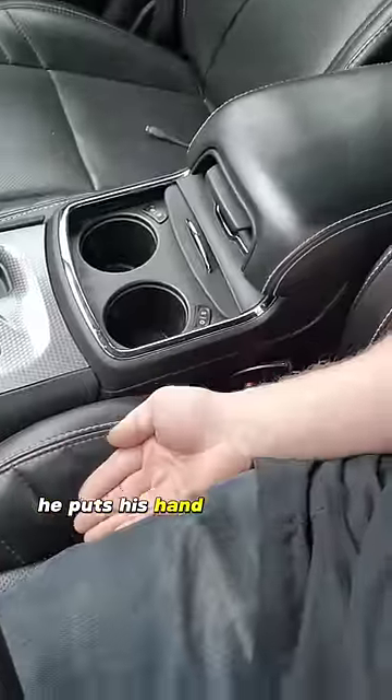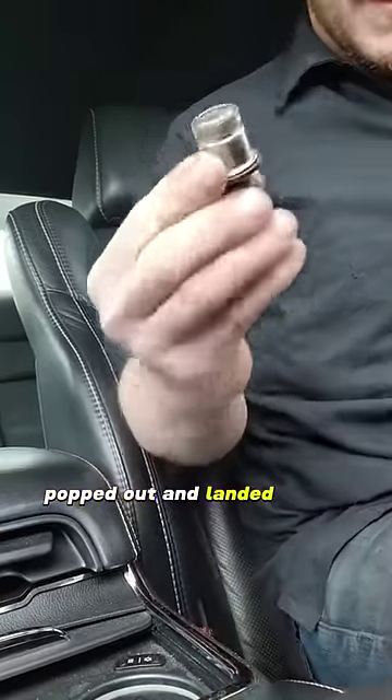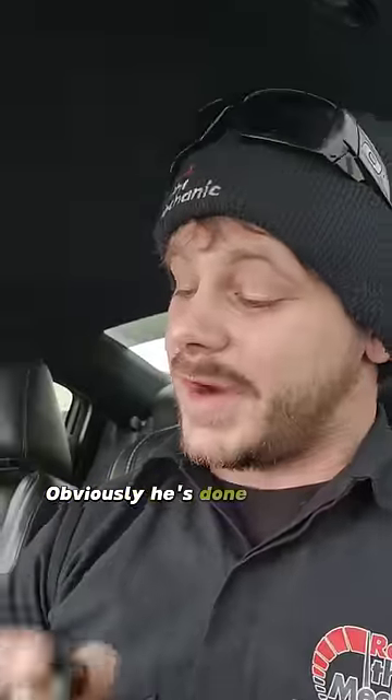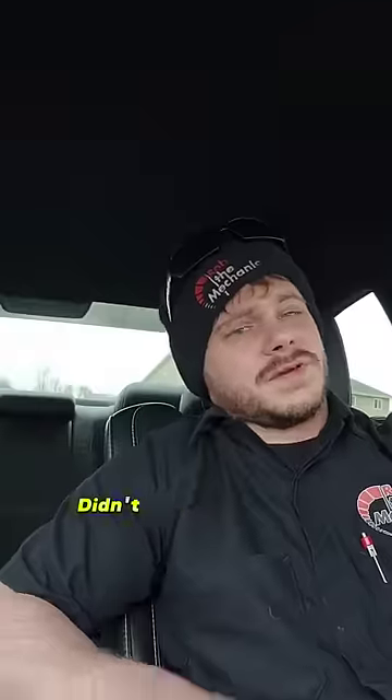He puts his hand right down in the seat next to his thigh. The second his hand was in position, that cigarette lighter popped out and landed in his hand. The pop from the spring would throw it out of the outlet. Obviously he's done it so many times he knew right where it lands. So he takes it, lights the cigarette, puts it back. Didn't say a word.